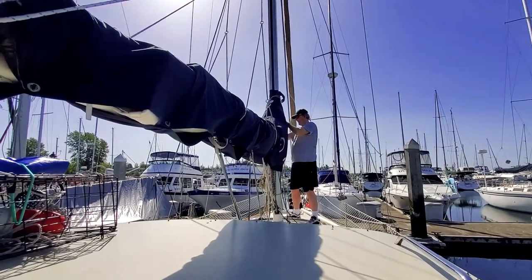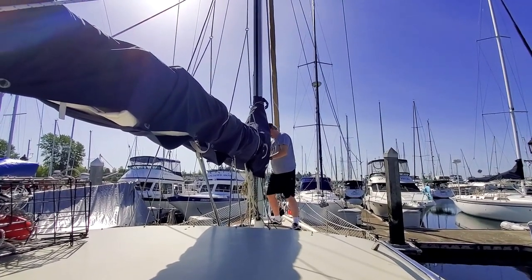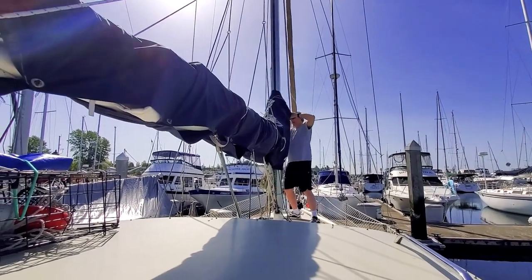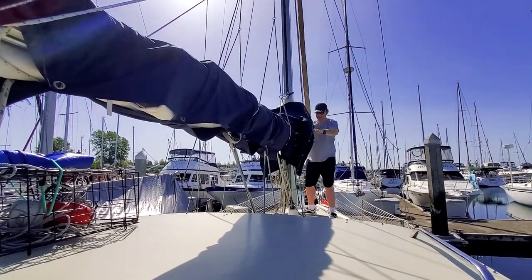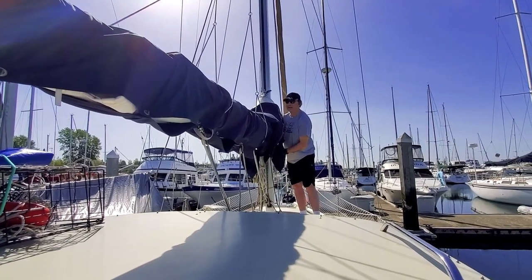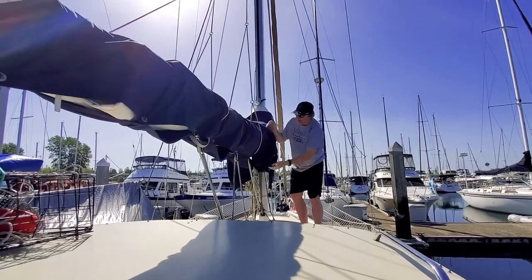The next step is to remove the sail cover. As soon as I undock, I like to be able to quickly hoist the sail in case of emergency. This is the type of precaution that can save your boat in case of engine failure. It is also much easier to perform these tasks in the marina. Our sail cover is old and it is another item we need to upgrade.